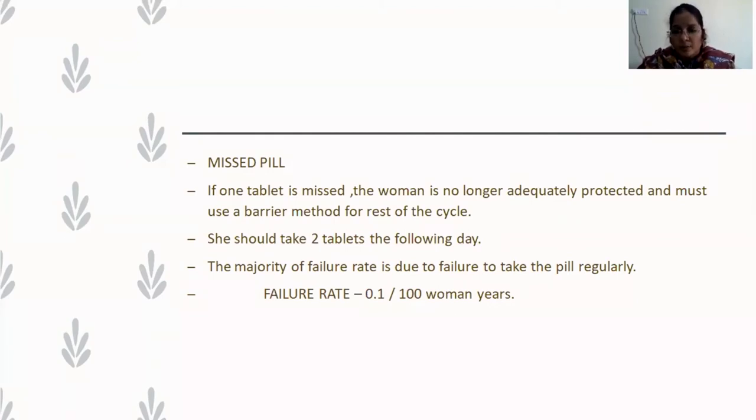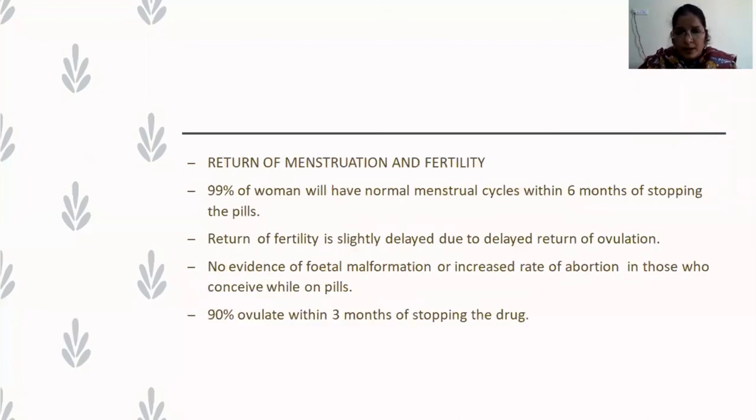The failure rate with OC pills is 0.1 per 100 woman-years, mainly due to non-compliance. Regarding return of fertility after stopping the pill: 99% of women will have a normal menstrual cycle within six months of stopping. Fertility return is slightly delayed due to delayed return of ovulation. There is no evidence of fetal malformations or increased risk of abortion in those who conceive after stopping the pill. 90% regain fertility within three months of stopping the drug.